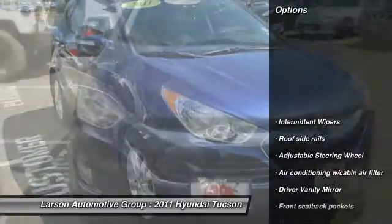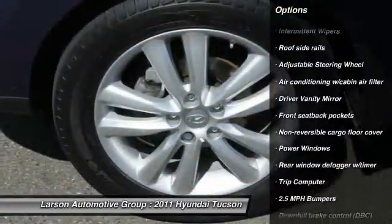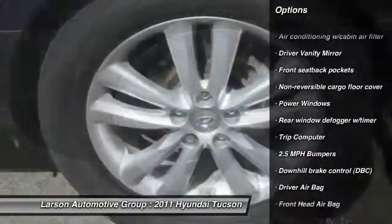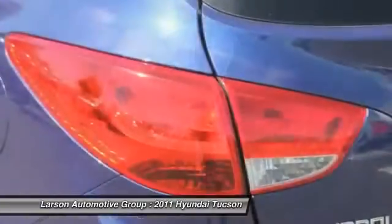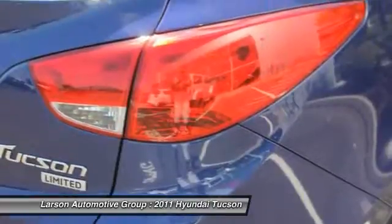Here are some of this vehicle's great options: traction control, stability control, anti-lock braking system, power steering, adjustable steering wheel, air conditioning, front driver airbag, four-wheel disc brakes, FWD, and rear defrost.